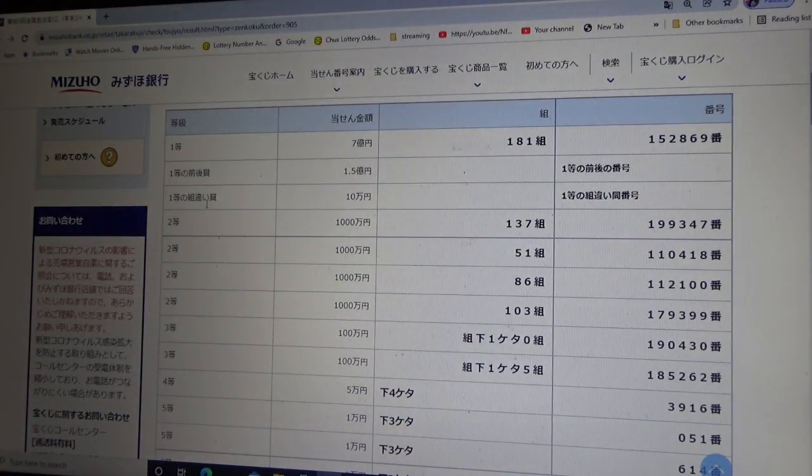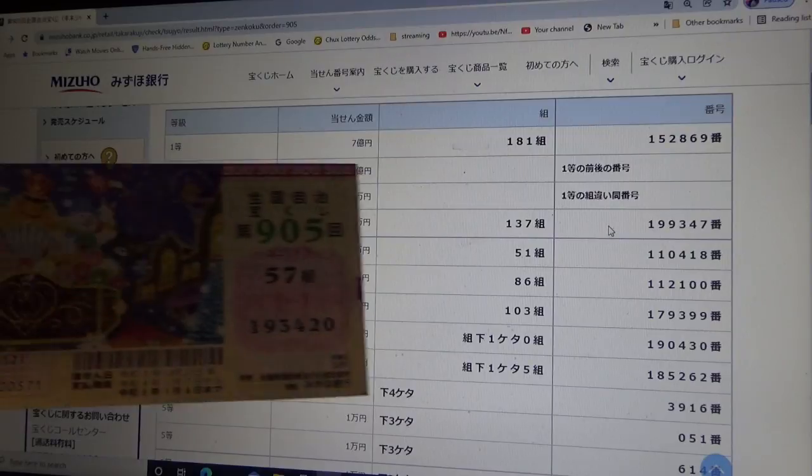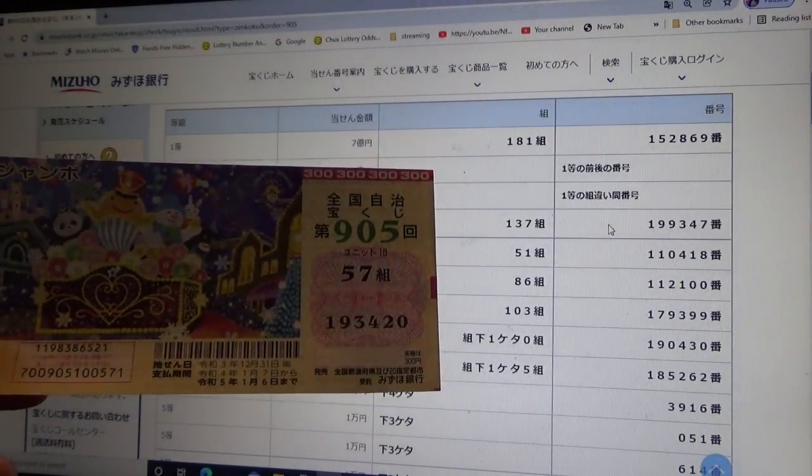To win the third first prize — Juman-en — this means you can have any grouping number, but you must have the exact numbers from the first first prize in the exact order. So for example, grouping number 91 with 152869 — you win. No good for me.